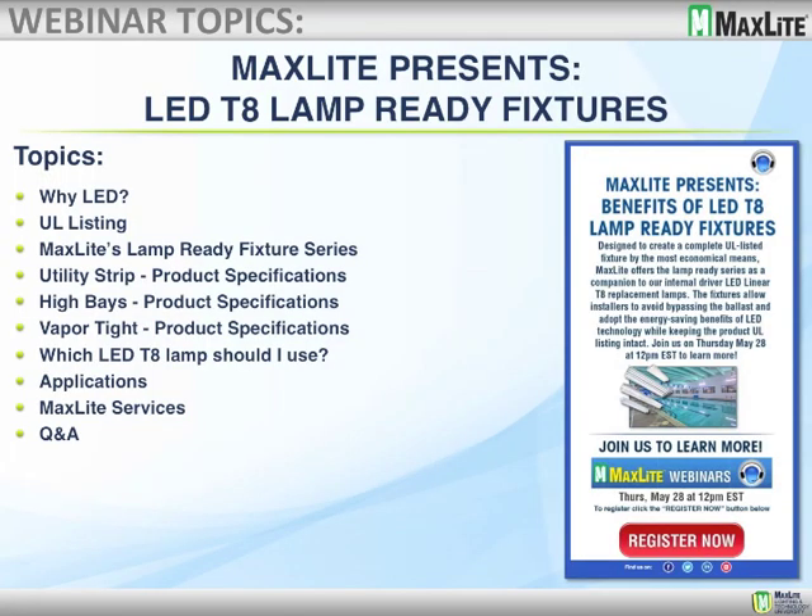Topics will be why LEDs, UL listing, MaxLite's lamp-ready fixture series. The three products are the utility strip, the high bays, and the vapor tights, which LED T8 lamps you should use, applications, a little bit about MaxLite services, and then question and answers. If you have a question while we're on a subject, you can chat in the chat room and enter your question, and we'll try to answer it as we go through the meeting.